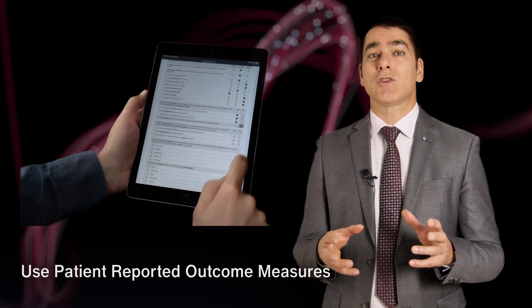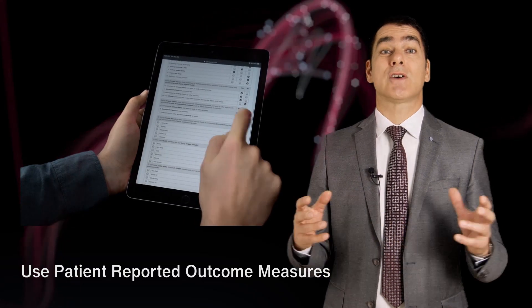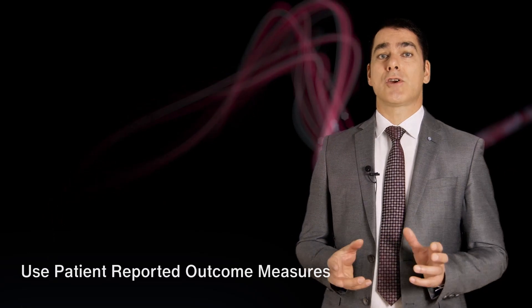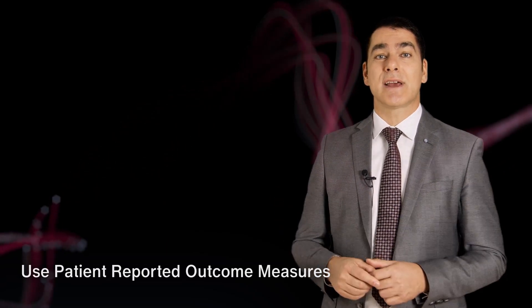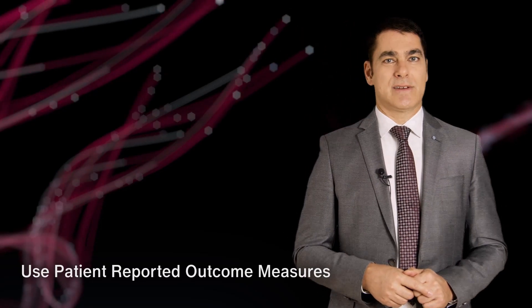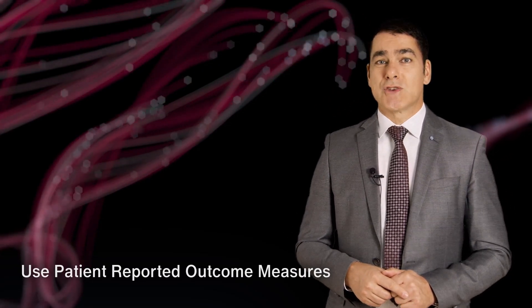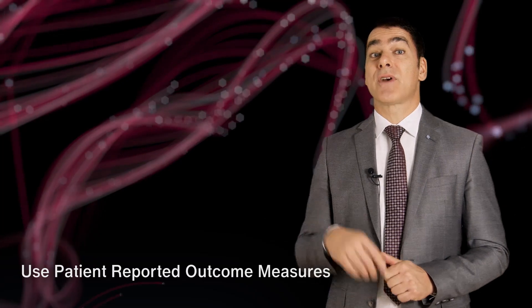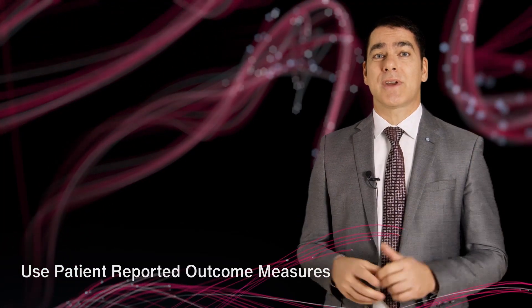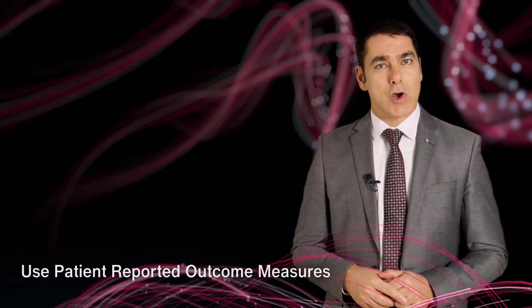PROMs also allow comparison of patient outcomes across different therapy methods, healthcare facilities and therapeutics at much greater detail — and, very importantly, from an unbiased patient perspective. In order to ensure all patients in Europe receive the same level of care, and for the EU to become competitive in AI, we need to broadly adopt PROMs.